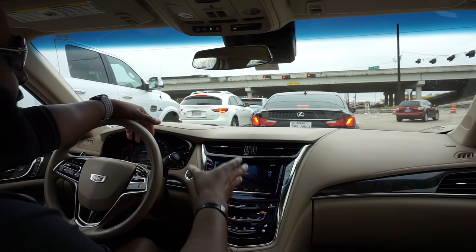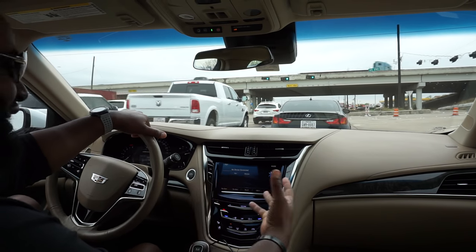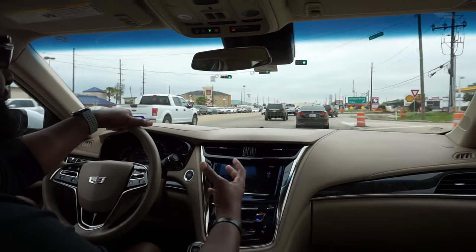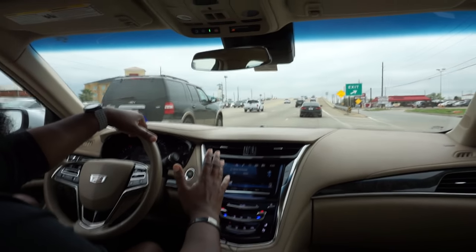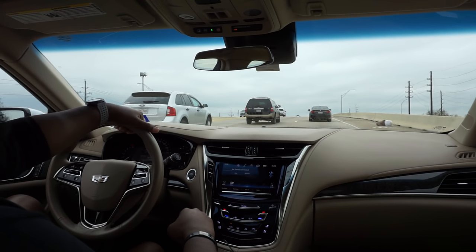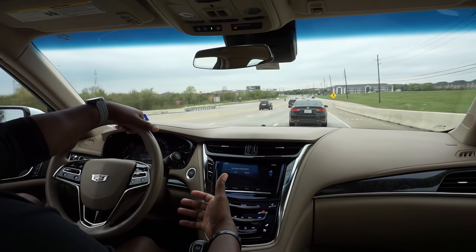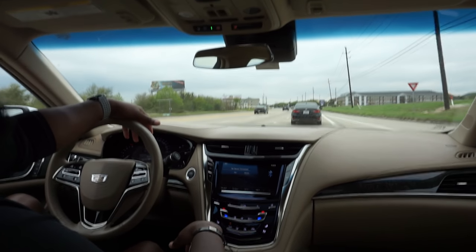The stereo system is absolutely ridiculous — bass that shakes your kneecaps. I can turn it up to about 50 out of 60 and the bass doesn't distort; the highs and mids are still there. You can EQ it however you want. I have absolutely no desire to add speakers, amps, or change anything — don't touch it, it's perfect. As for the wheels, they're 18-inch aluminum with run-flat tires. I've heard run-flats make the ride a bit rougher, but it feels pretty smooth to me already.